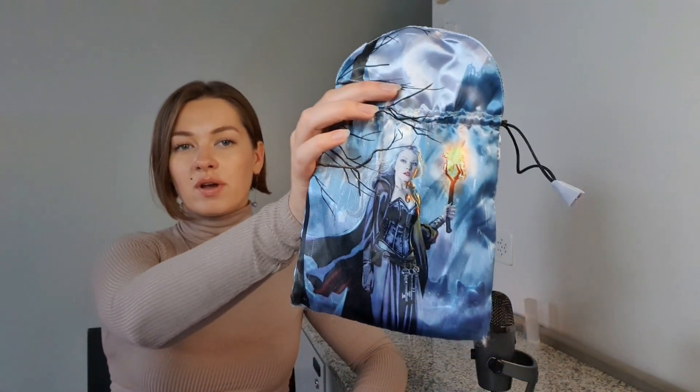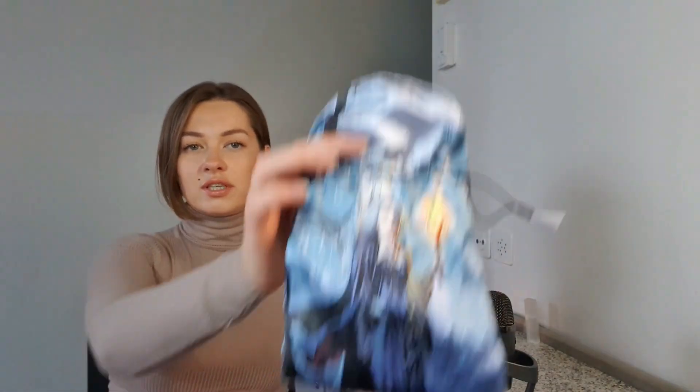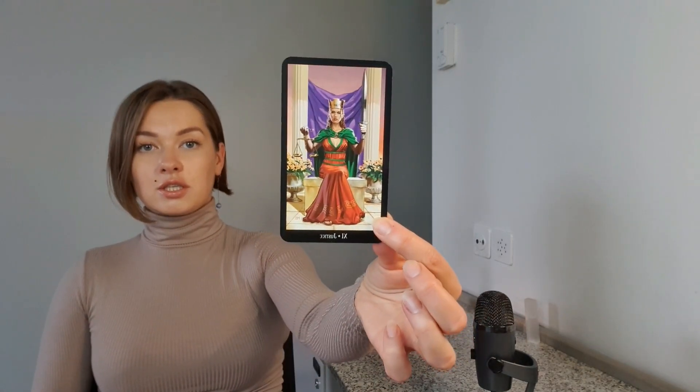I'm going to use today this deck that lives in a little beautiful bag — I think it's the Witchcraft Tarot. Maybe you know it. I don't remember the exact name, but I know this deck is super powerful. So the first question is: what are your feelings about this situation?